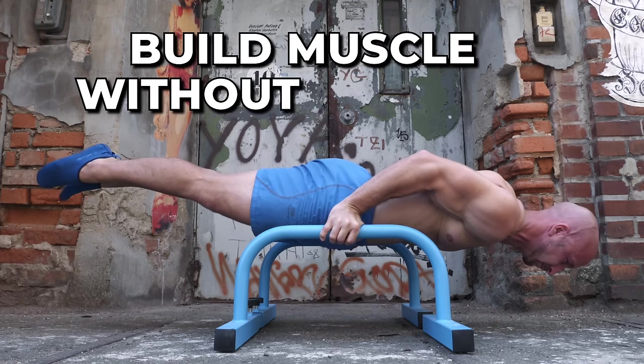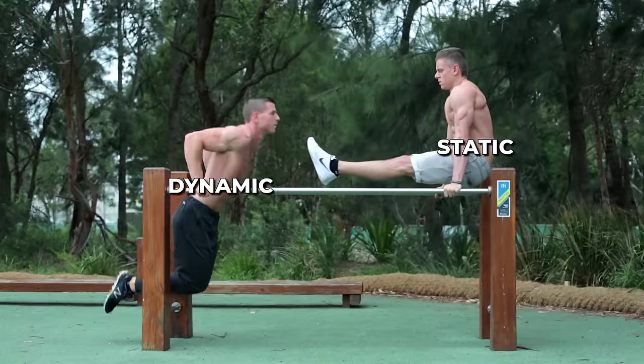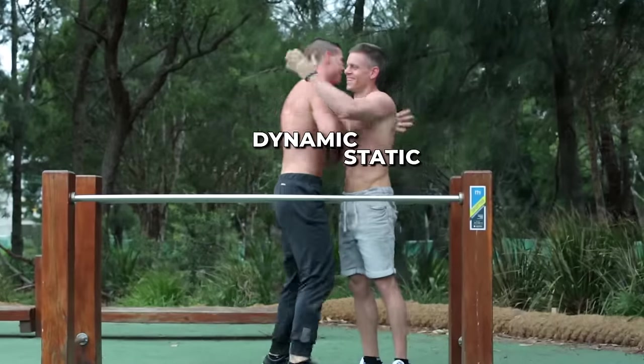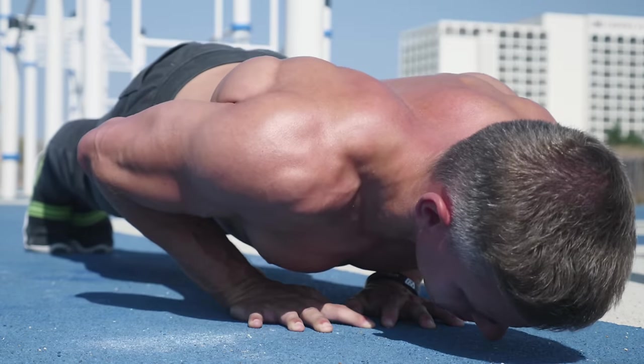Is it possible to build muscle without moving? Or more precisely, will static exercises build muscle and strength as effectively as dynamic exercises? Let's take a look at the pros and cons of each type and find out how effective they really are.